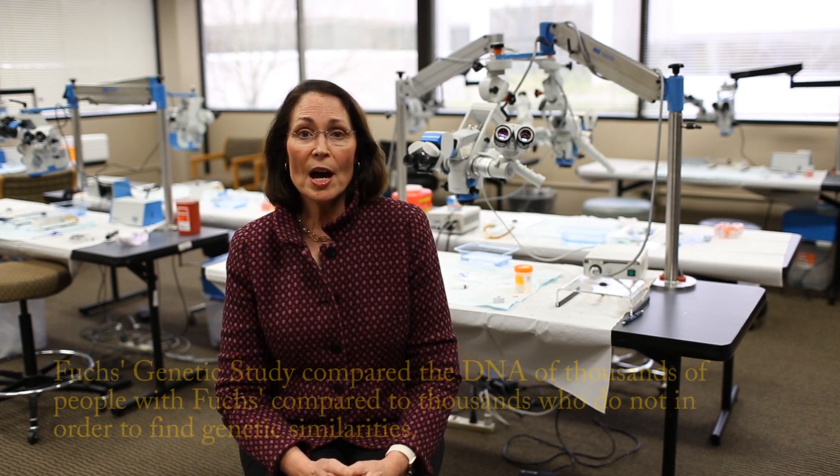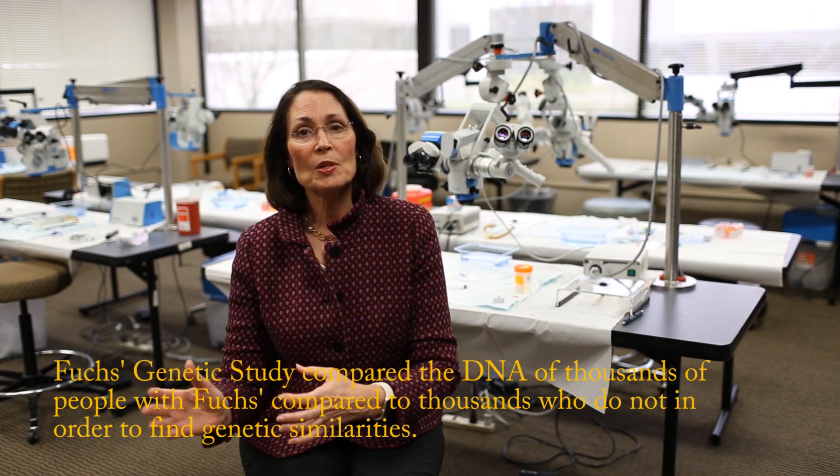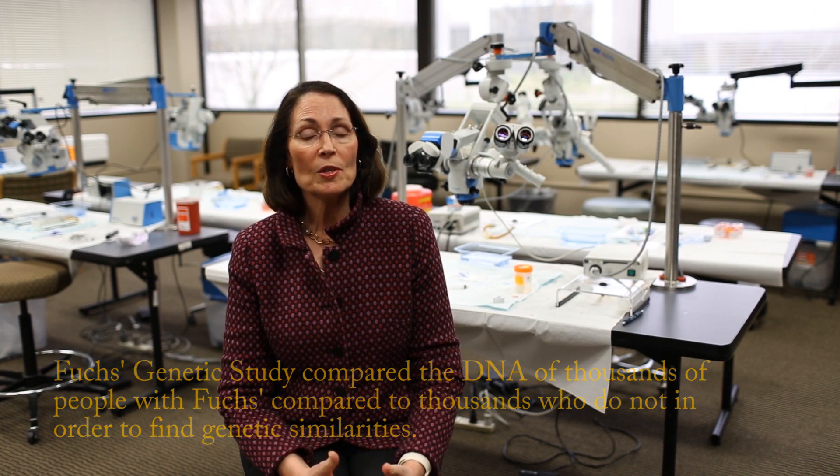DNA is what makes you unique. It's a set of instructions that's present in every single cell in your body. If we were to type out those instructions on paper, it would fill rooms full of file cabinets. Between any two different people, there are millions of small differences in their DNA. For a study to analyze the genetics, we need to recruit thousands of people and compare the differences between people who have Fuchs Dystrophy and people who don't. So we collaborated with partners at 15 other sites around the United States to collect blood samples from over 2,000 patients with Fuchs Dystrophy and compare them with blood samples from over 3,000 people who don't have Fuchs Dystrophy.